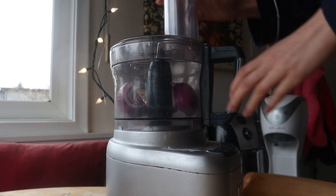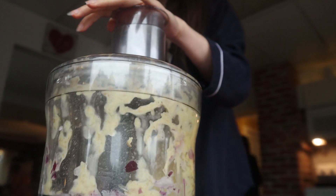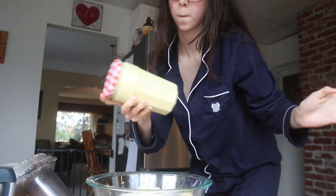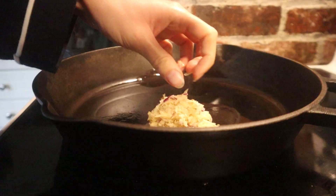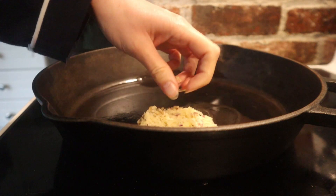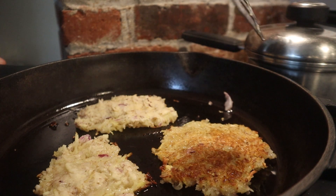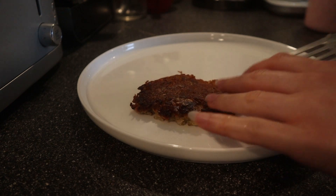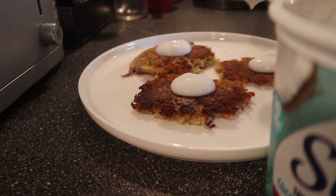We also snacked on some Chex Mix - I eat an insane amount when I make it. It's bad, but it's so good. Then I made some latkes because happy Hanukkah to anyone who celebrates! I had them with a little bit of coconut yogurt or sour cream and homemade applesauce - they were just sensational.